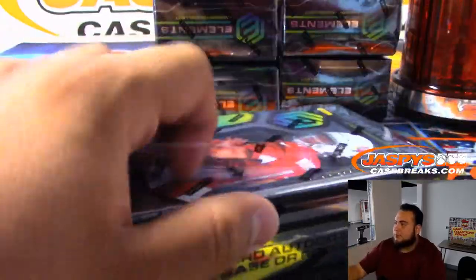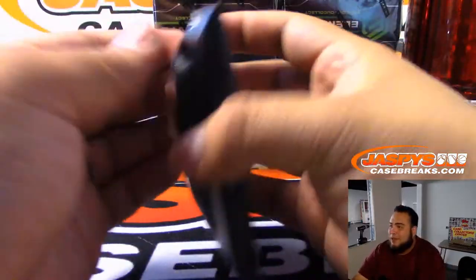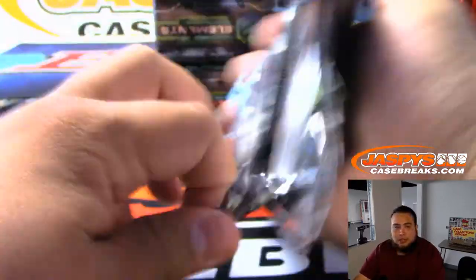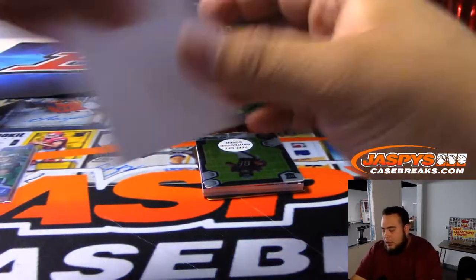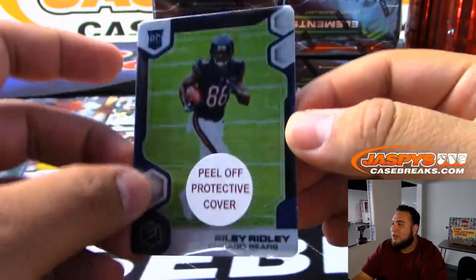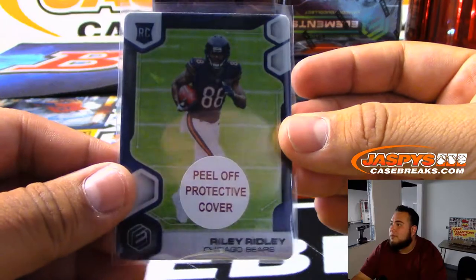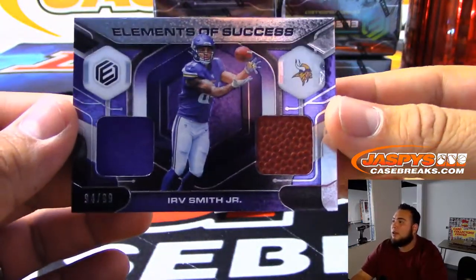Next box guys. Remember, we're now 1 break out of 5 filled to give away $250 in break credit. We have to fill up Elements number 6, which is pretty much halfway there. We have to fill up the Premier Players, which is almost sold out. A jersey break already in single digits, and then the Archive Signature Series break — then we're gonna give away some break credit.